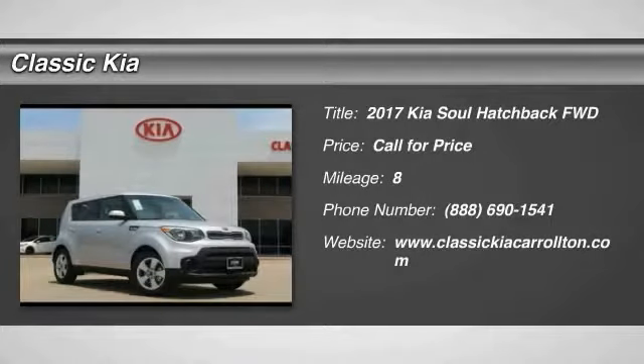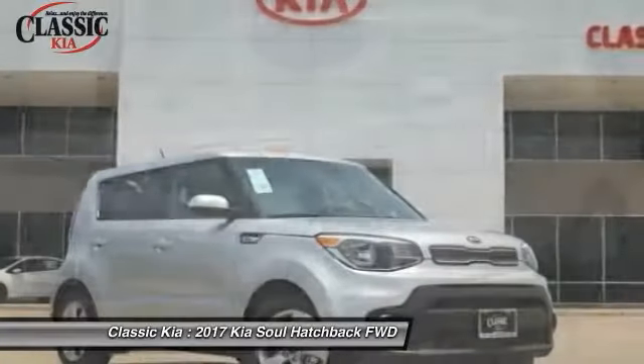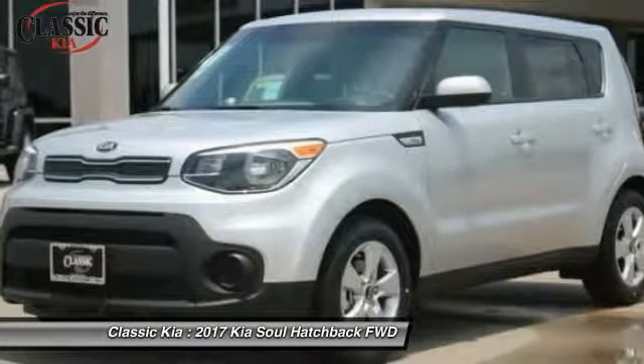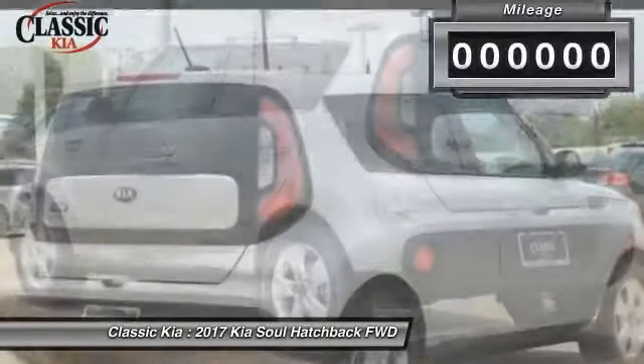Looking for the right vehicle? Check out the 2017 Soul. The Soul is quick and ready with its innovative, catchy style — a sharp, roomy, and well-fitted cabin and a comprehensive list of safety and fun features.